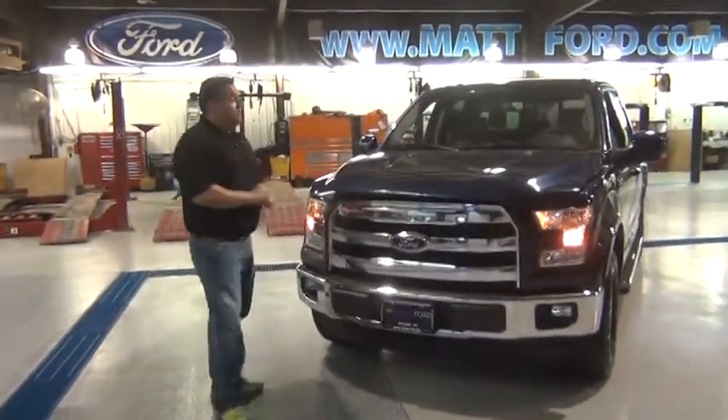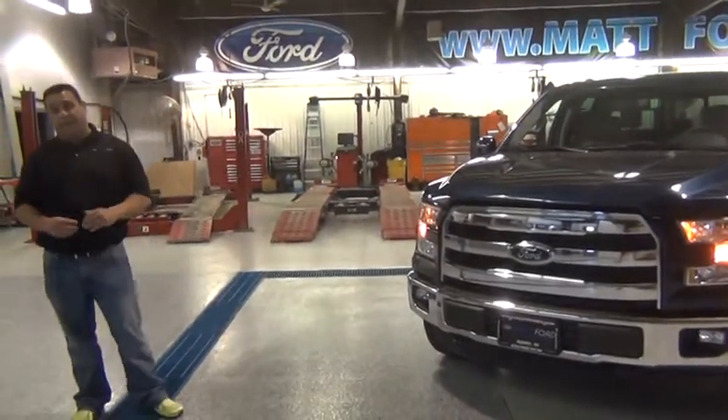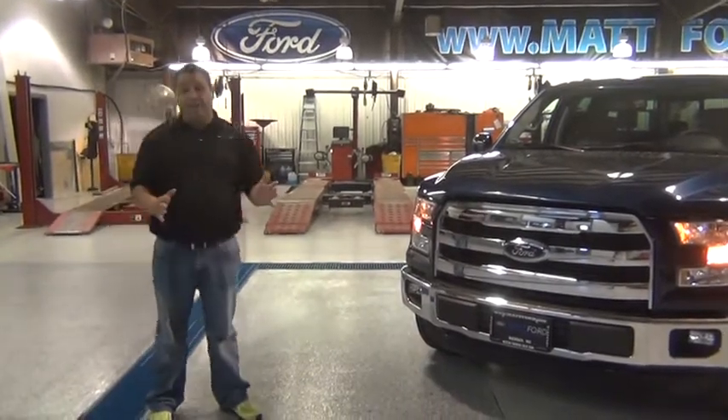This particular F-150 is a Blue Jean Metallic Lariat, which is a perfect example of the availability of the SX4 package, which new to this year can be added to any vehicle in the F-150 lineup.